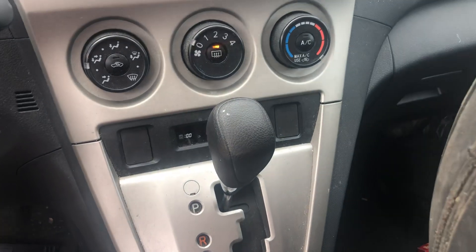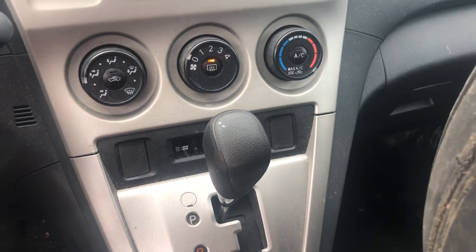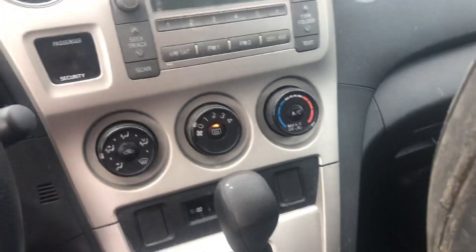Automatic transmission. It has a broken axle. 2009 Matrix.